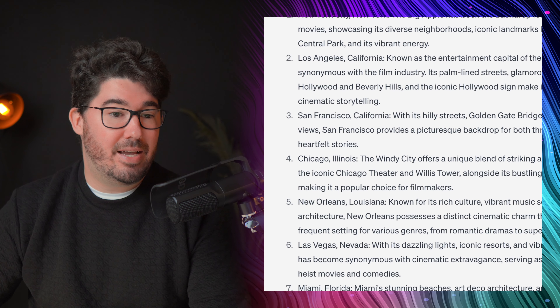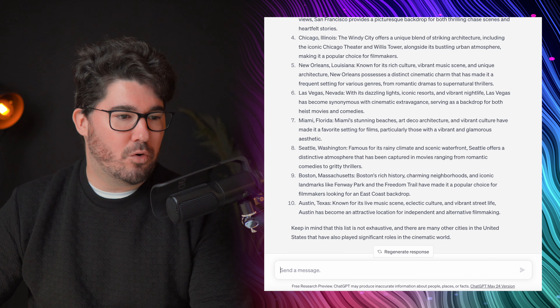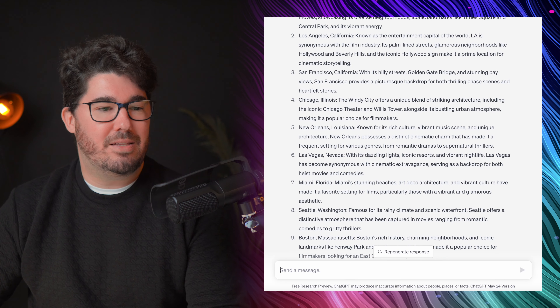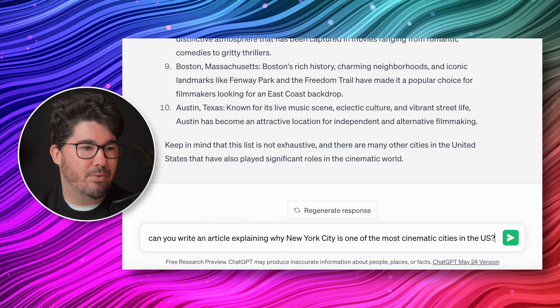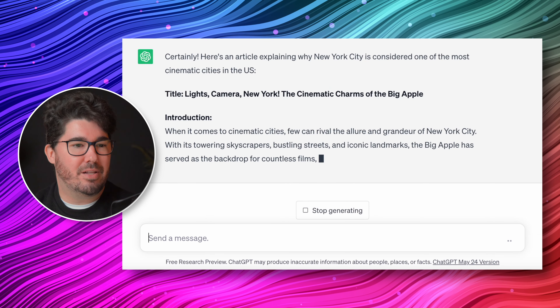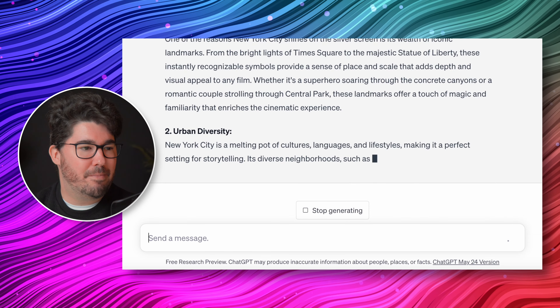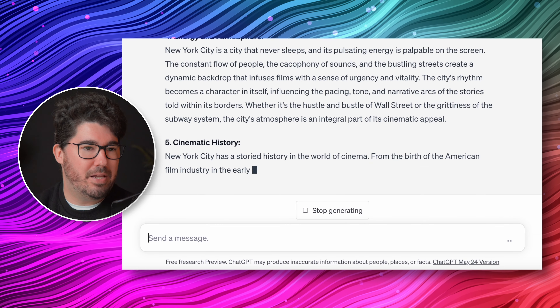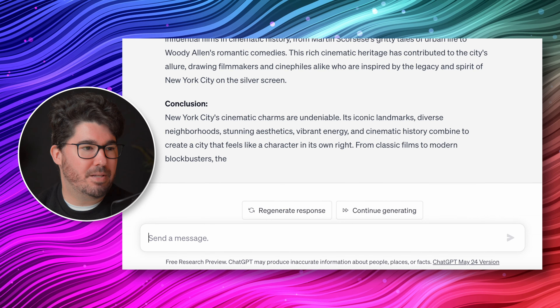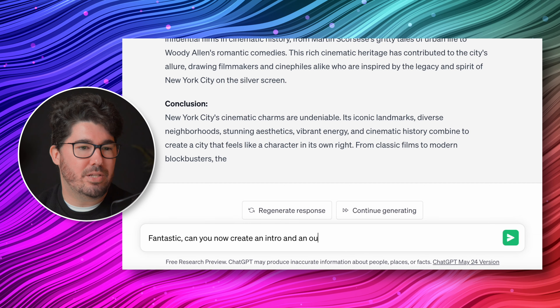Now that we have the topic, it's time to move on to the second part of the process: coming up with the script. Drafting a script for a ten to twelve minute video can take you anywhere between eight to twelve hours of work — it's a very time-consuming task, especially when there's a lot of research involved. In the case of list videos, research should typically take a considerable amount of time if you do it the old-fashioned way. But thanks to AI, we can actually come up with the list and the entire script in a matter of minutes, which is incredible.